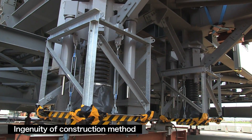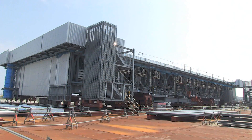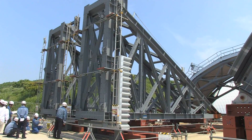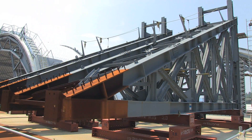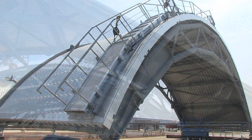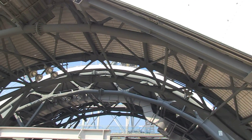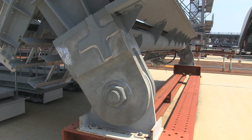This is the design for seismic safety of the fuel removal cover and handling equipment. The structure is designed to reduce the weight of the fuel removal cover and to avoid putting a load on the damaged reactor building. The structure also places an emphasis on dose reduction for workers by reducing assembly work at the site as much as possible.